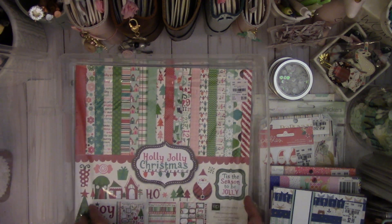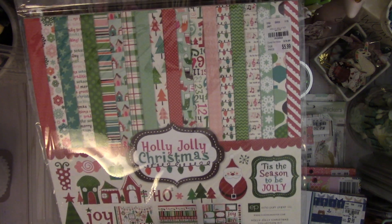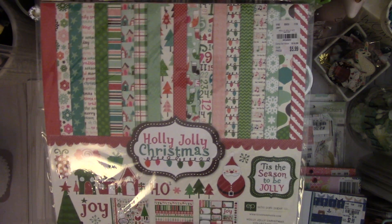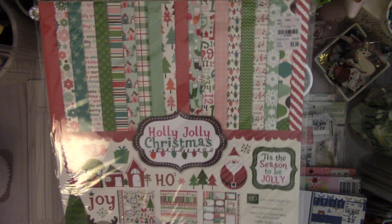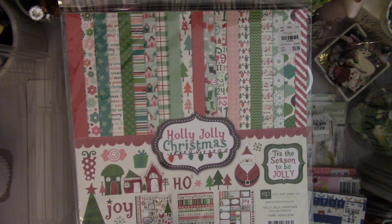And then I saw this 12x12 Jolly Christmas paper pack by Echo Park. It's an older collection, but any collection that has pink, like a mint, and white combination I like to pick up, because it makes a really cute collection with those color combinations.